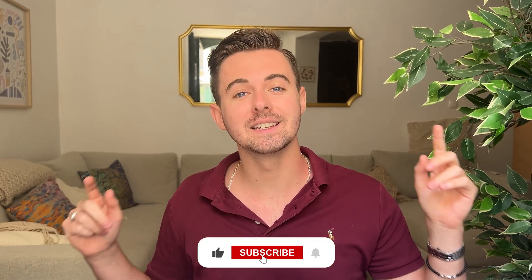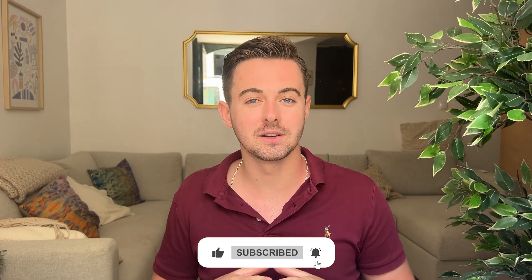If you found this video helpful, please like and subscribe for more web sharing tips. Thanks for watching and happy sharing your site.